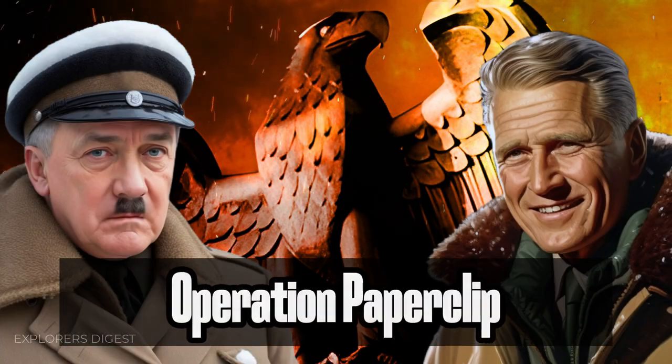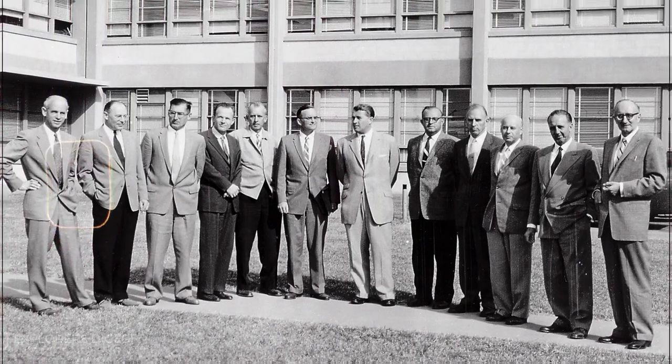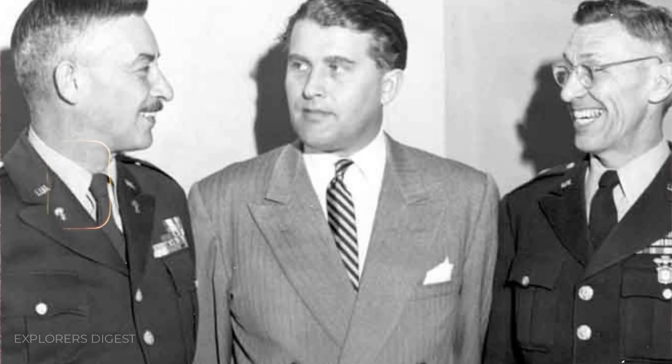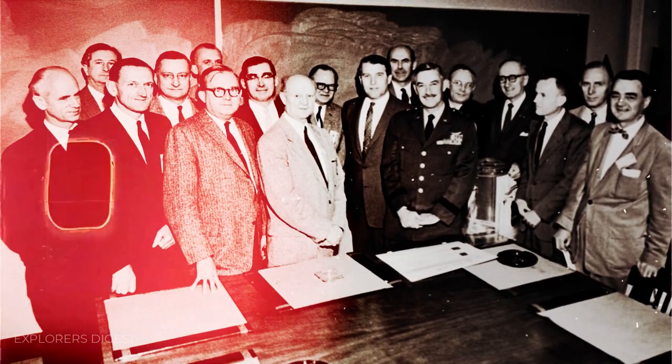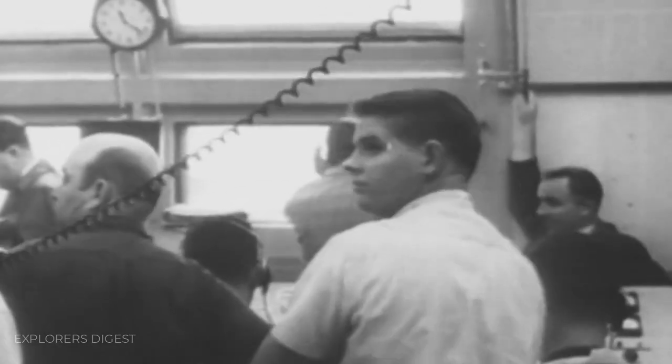After World War II, many Nazi scientists found employment in the U.S. space program under Operation Paperclip. Conspiracy theorists suggest some may have harbored secret knowledge about Antarctica and shared it with their new employers. This may have been one of the reasons for Operation High Jump, which will be discussed below.